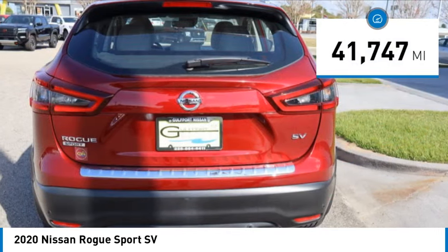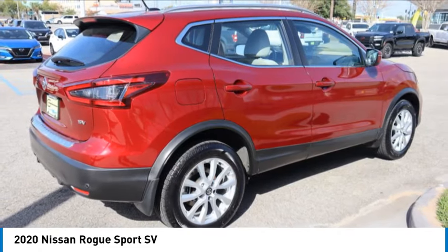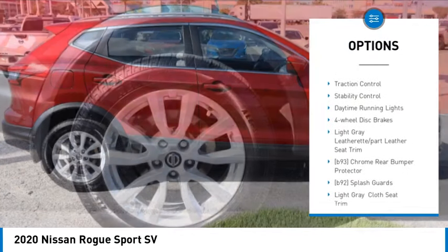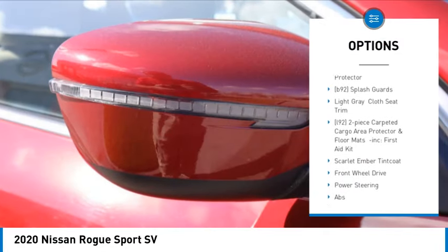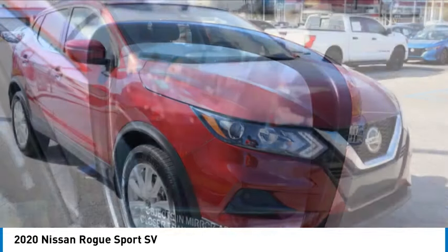This vehicle has less than 45,000 miles. Here are some of this vehicle's great options: tire pressure monitor, blind spot monitor, heated mirrors, aluminum wheels, rear spoiler, brake assist, traction control, stability control, daytime running lights, four-wheel disc brakes.